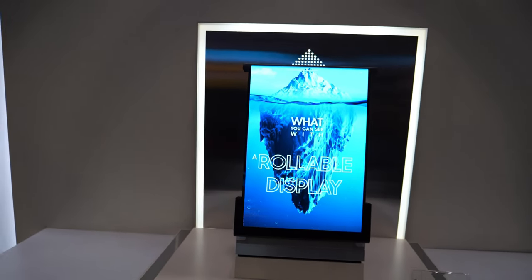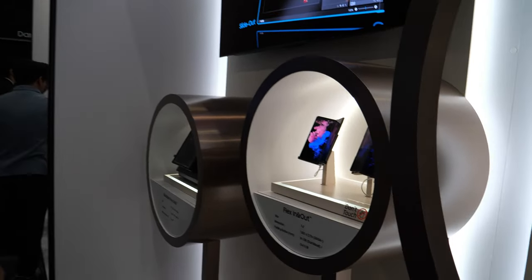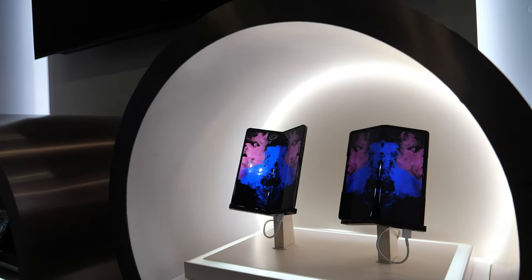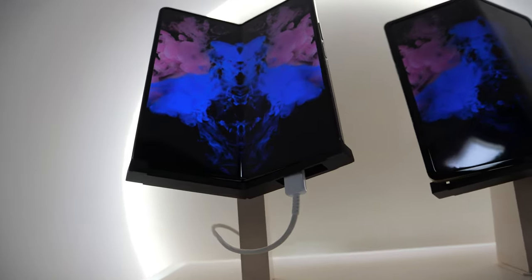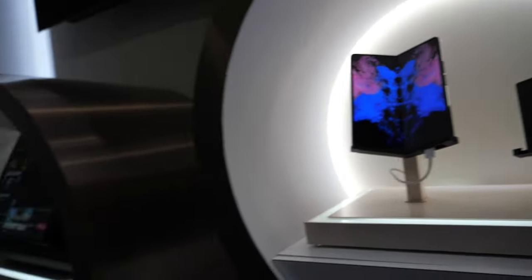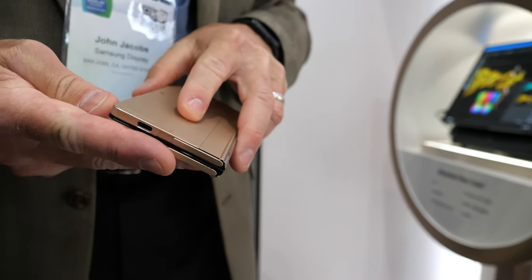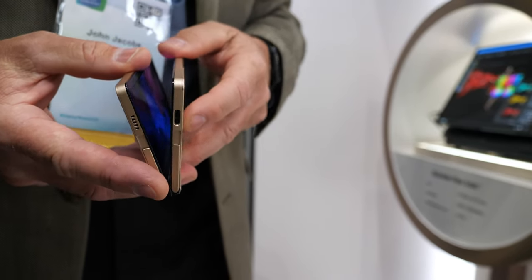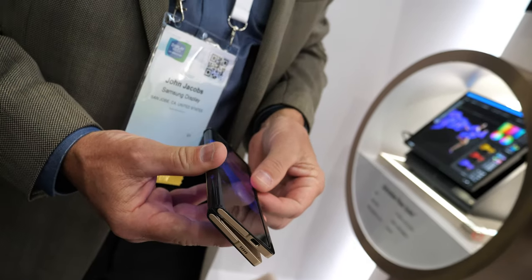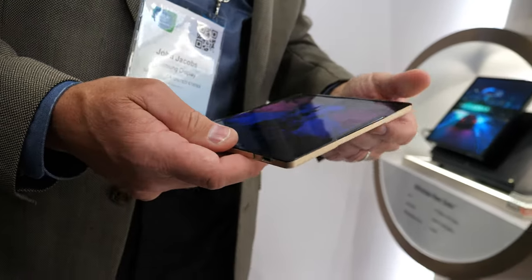All right, designers and architects — figure out cool ways to use these. This is our third flexible display concept. We call this our Flex In and Out. Most foldable phones fold inward like this, but this one also folds outward — in both directions.